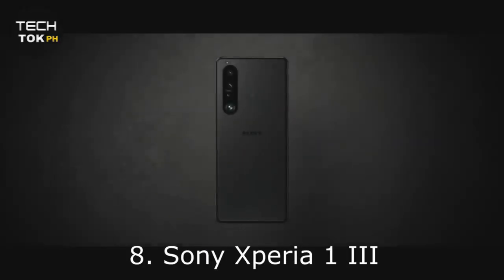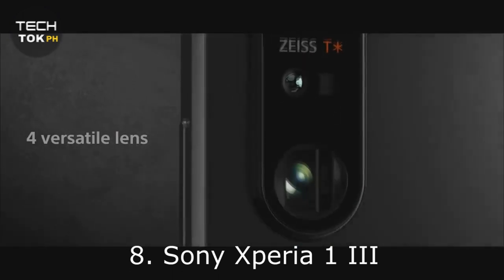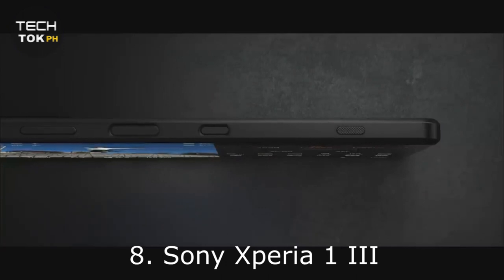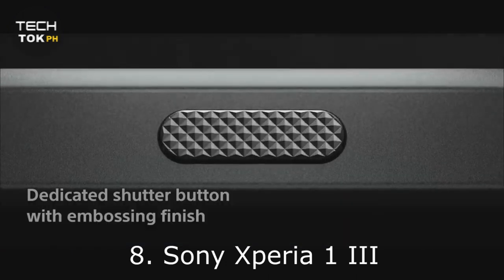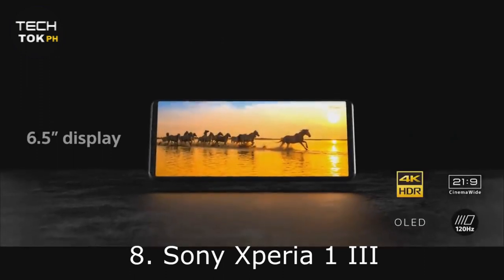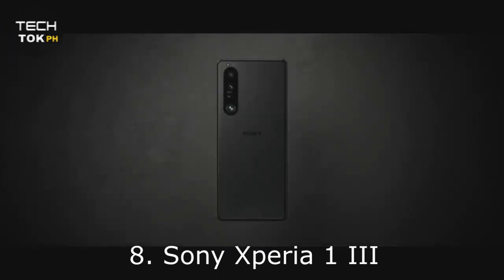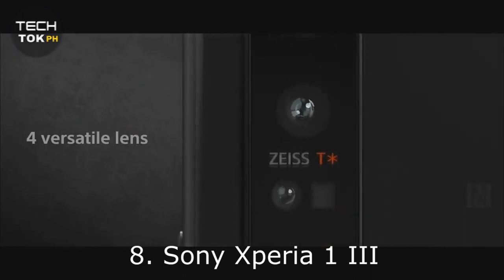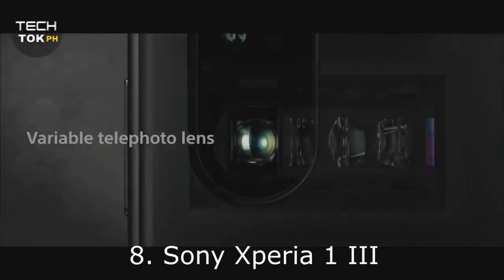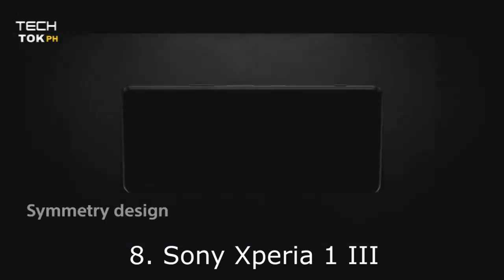Number 8: Sony Xperia 1 III. The Sony Xperia 1 III isn't a gaming phone in the strictest sense, but it has a boatload of features that any gamer would be delighted to have. There's a gorgeous 6.5-inch 120Hz 4K OLED display with a novel 21:9 aspect ratio — the extra real estate in landscape is perfect for games. There's also the powerful Snapdragon 888 processor paired with 12GB of RAM. There's only one storage option at 256GB, but the included microSD card slot opens a world of possibilities. That said, you'll pay for the luxury, as this is one of the priciest phones on the list.